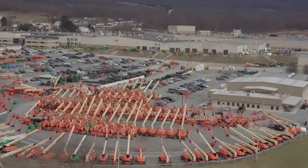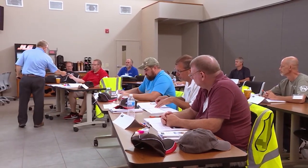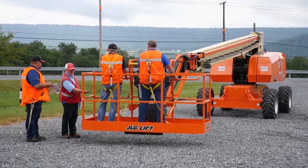We're now in McConnellsburg, Pennsylvania, where JLG University offers training for operators on how the equipment works and how it can keep them safe. We have the operator training — which is train the trainer — covering how to operate the machines, and then the service training covers how any of these machines work.